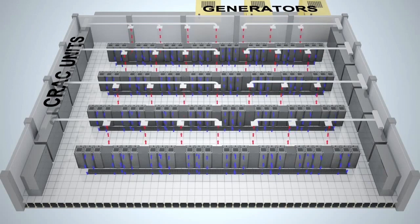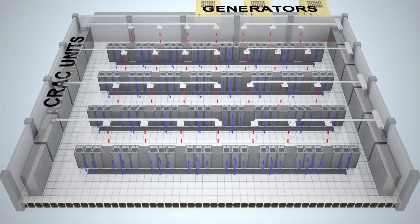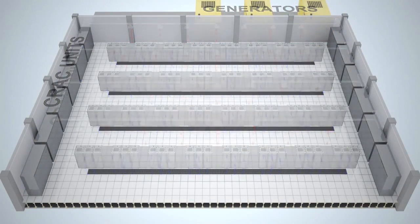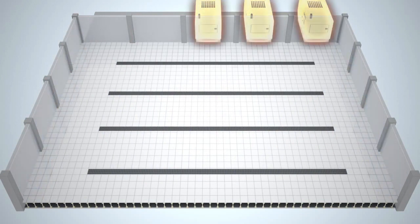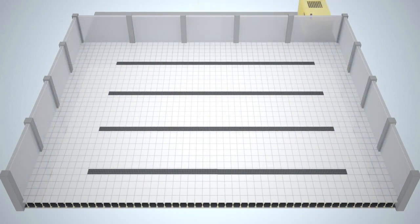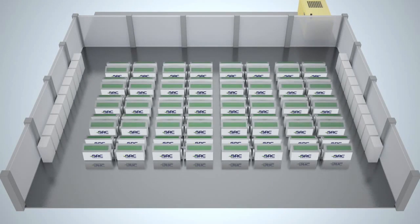Traditional cooling systems require costly air conditioners, oversized generators, and raised floors. With GRC, no air conditioning or chillers are required. The power and backup infrastructure are downsized in proportion to the peak power reduction. As there's no complex airflow architecture, raised flooring and aisle containment are also not needed, allowing you to build an ultra-efficient data center for up to 60% lower cost than traditional.